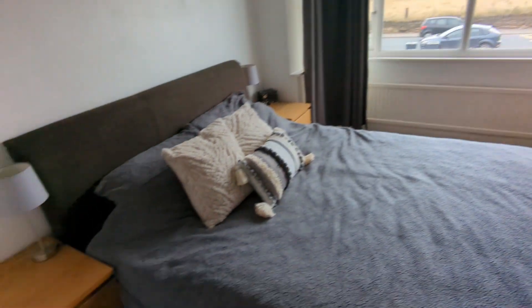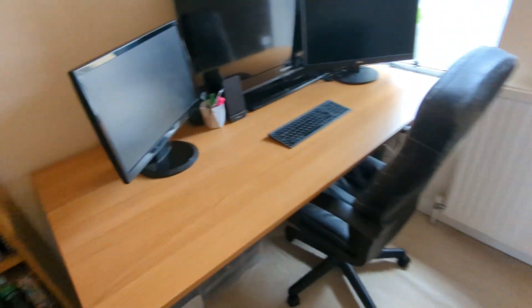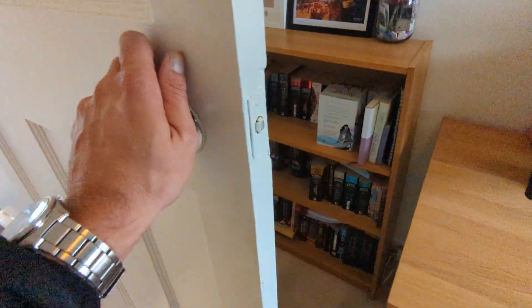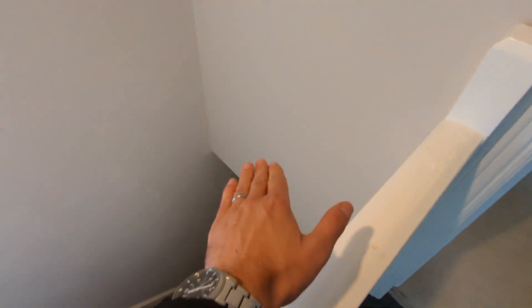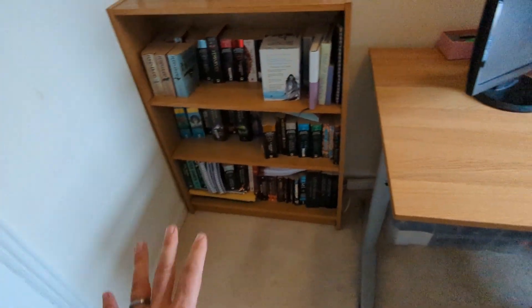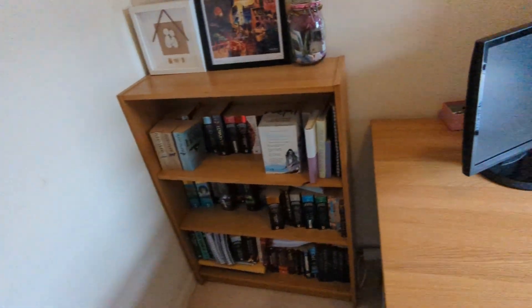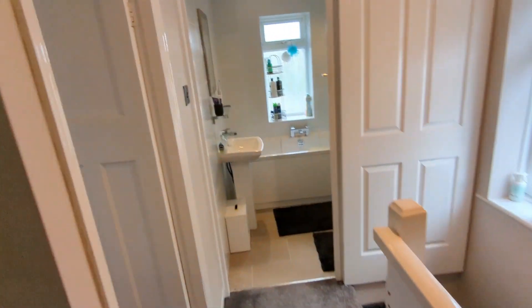The front-facing bedroom is marginally bigger — not a vast amount in it — it just benefits from having the bay to the front there. Another good-size double. Then the single, like so many nowadays, is set up as a home office. The great thing about this one is there's no bulkhead — quite often there's an angle cut out here for head height on the stairs which limits your usage of the space, or you have to get a built-in bed. But this one's easily big enough for a single bed, so if you've got a kid that needs that third bedroom as a bedroom as opposed to an office, it's perfectly doable.